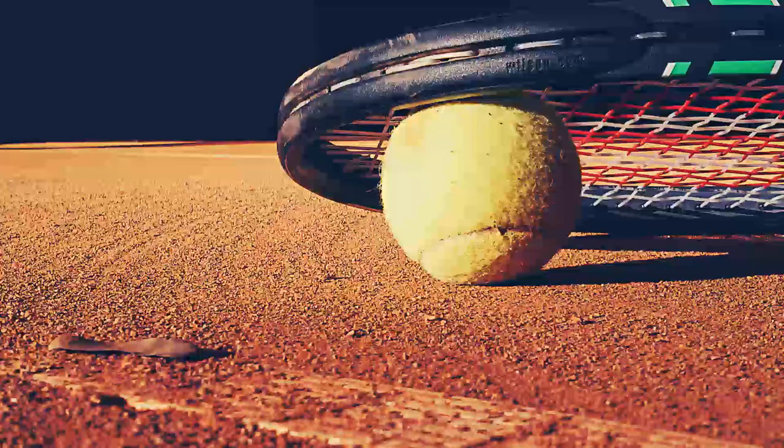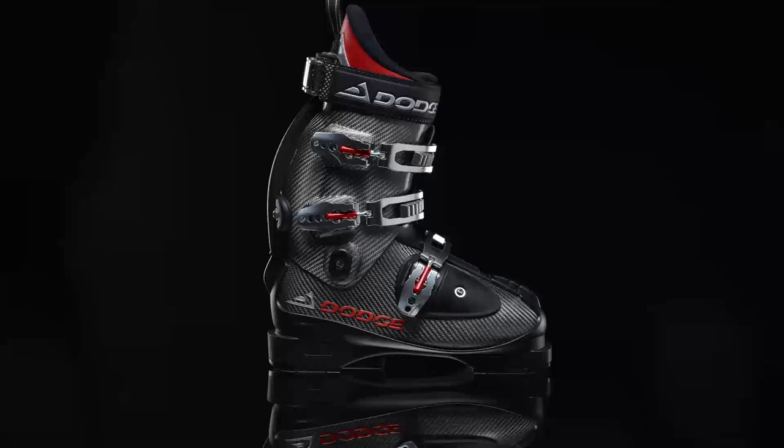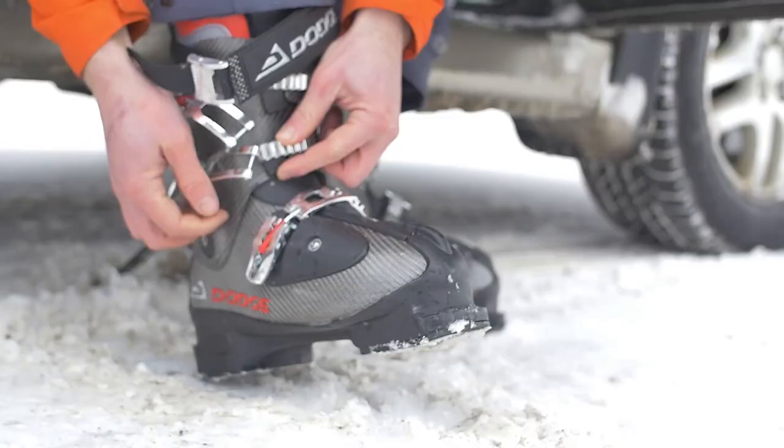Carbon fiber is revolutionizing sports as we know it, and skiing is no exception. I went skiing with it and all the people were watching, really, because it was something completely different than the plastic boots.